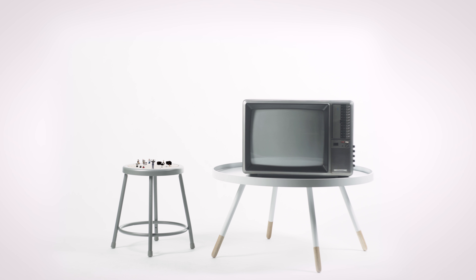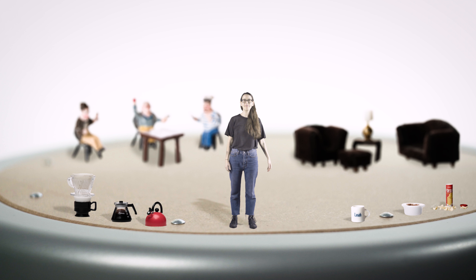Hey! Hey! Hello! Down here! Hello! I'm Leah Finnegan and these are my miniatures.